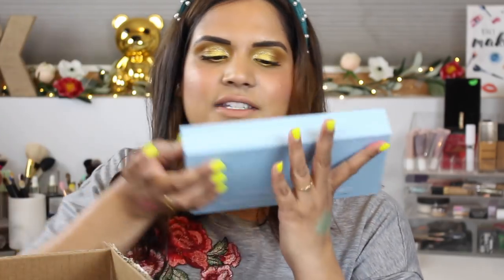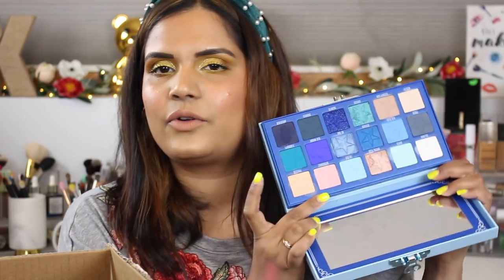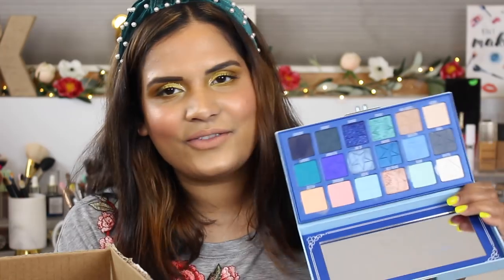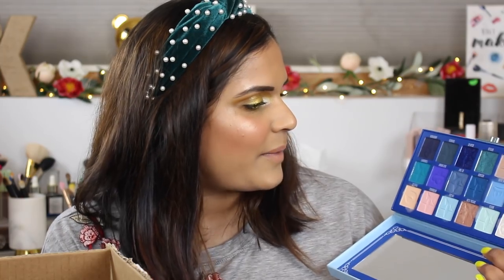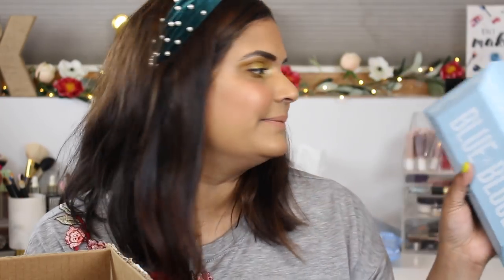I did buy Jeffree Star's Blue Blood palette — I was on a kick wearing it and was going to review it, but fell off the wagon. I don't know if I love this palette; I love the idea of it more than the actual palette because there's a lot of fallout and it's tough to work with. I'd say you want to be at least medium-skilled at makeup before investing in this one, because beginners will really struggle blending it.